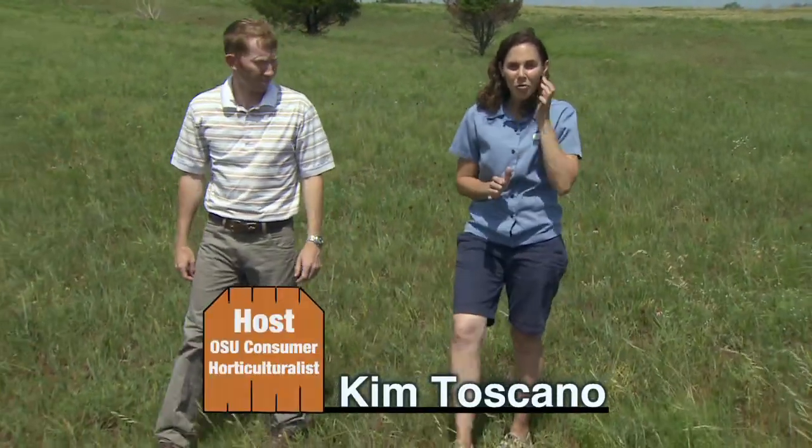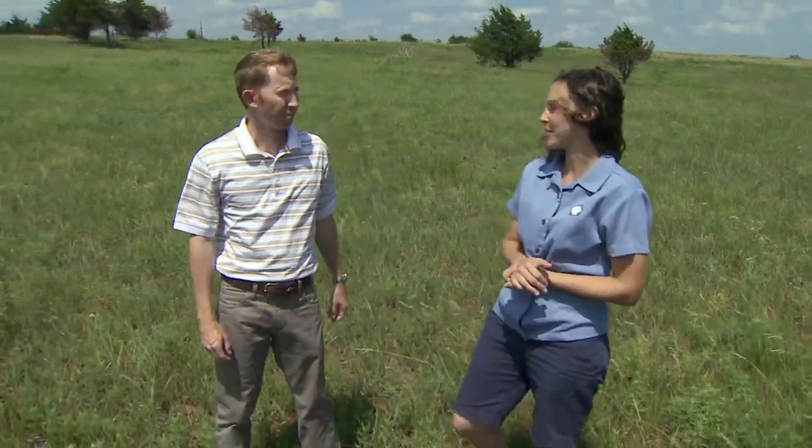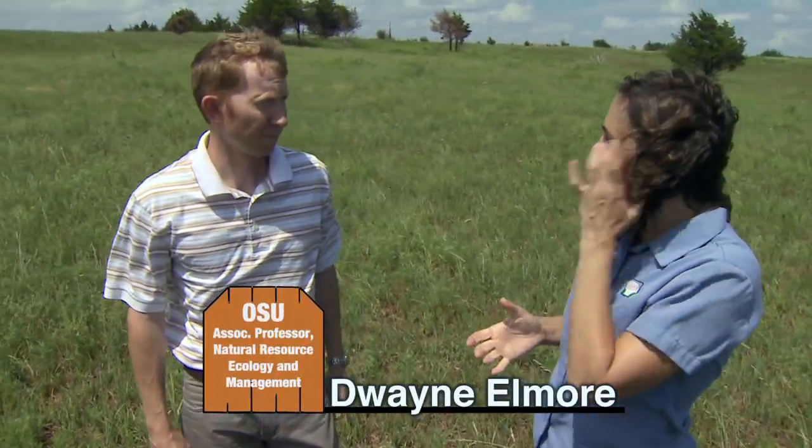Joining us now is Dr. Duane Elmore, Associate Professor of Natural Resource Ecology and Management. Well Duane, I know one of the things that you've been working to educate people of Oklahoma about is prescribed fire. Tell us about what it is and why it's practiced.